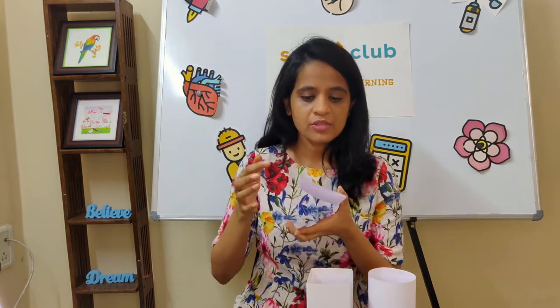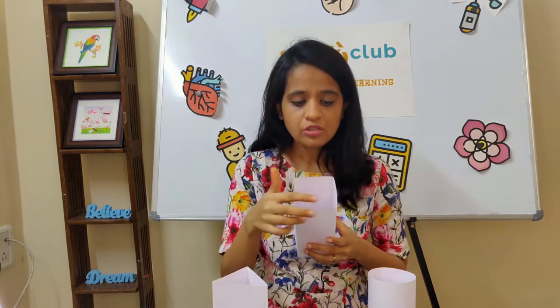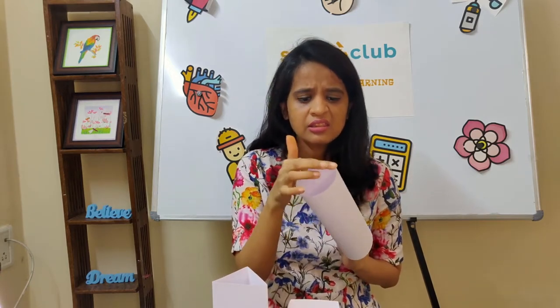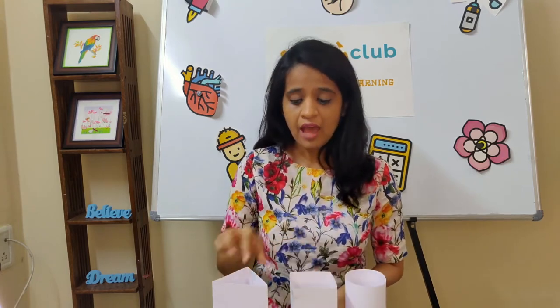A triangle has how many corners? One, two, three. A square has how many corners? One, two, three, four. Now for a circle, there are how many corners? Infinite! This is a corner, this can be a corner — it's turning everywhere. So let's assume infinite for the circle, four for the square, and three corners for the triangle.